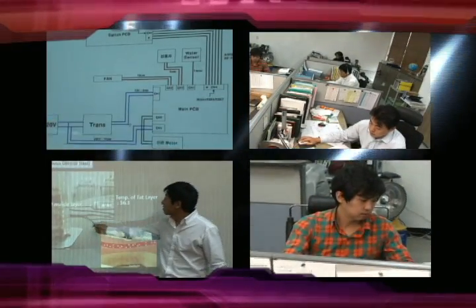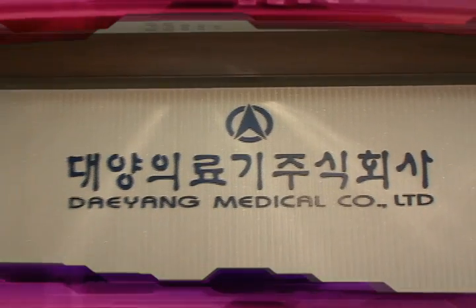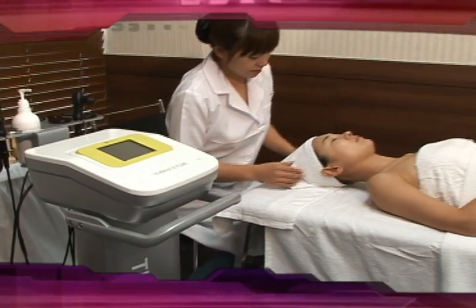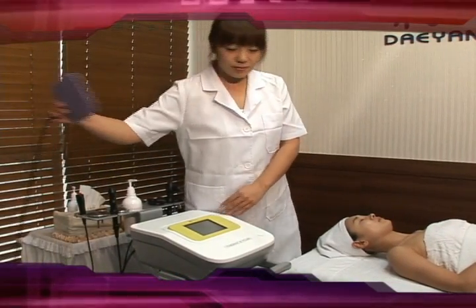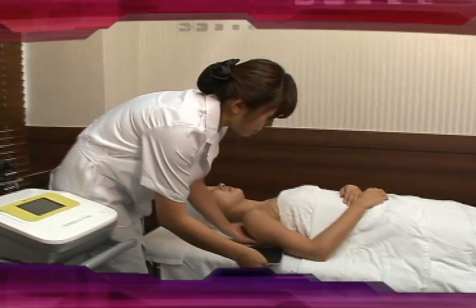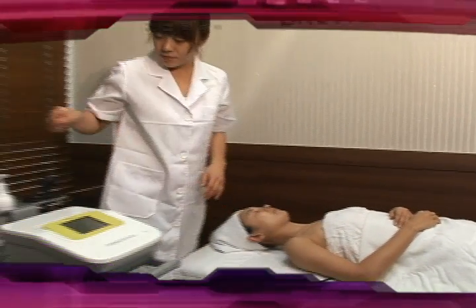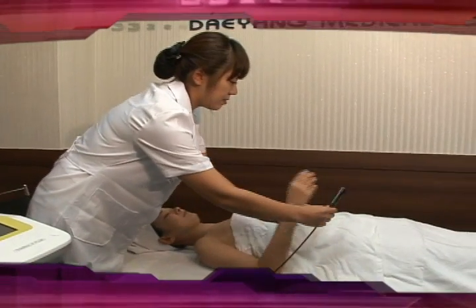Therma B Plus is a radiofrequency regeneration system developed by Dayang Medical. This device is a heat induction device that uses high frequency current to increase the body's internal temperature. Therma B Plus boasts exclusive medical technology that guarantees outstanding effects from the beginning of treatment, making its effect better than any competition's product.